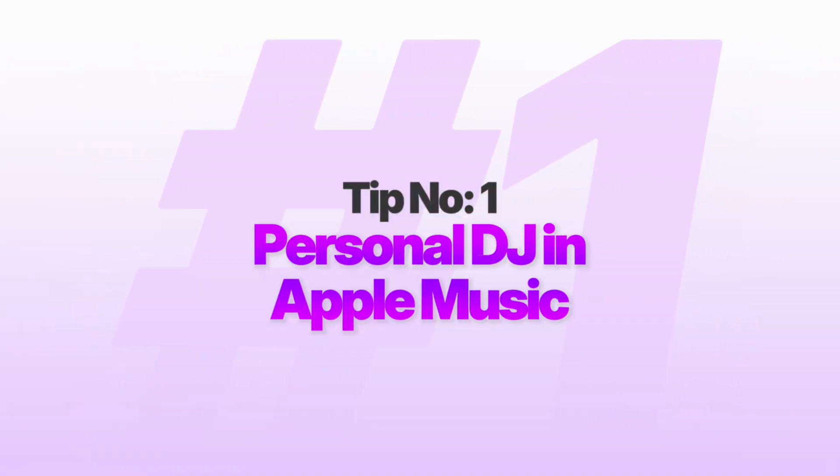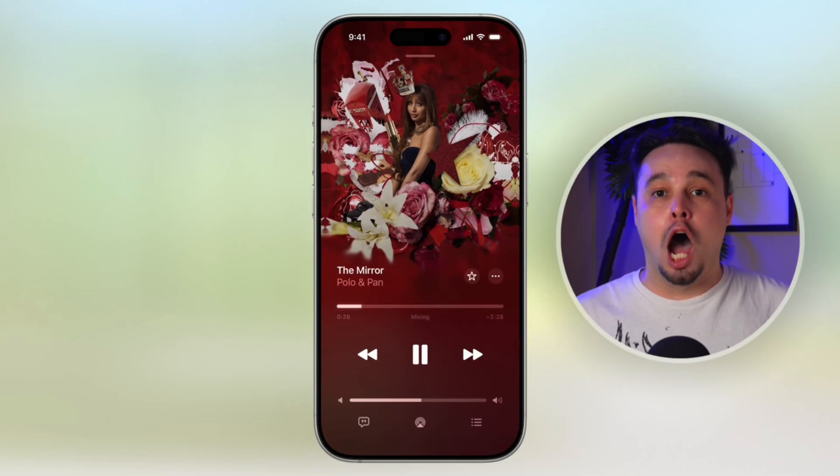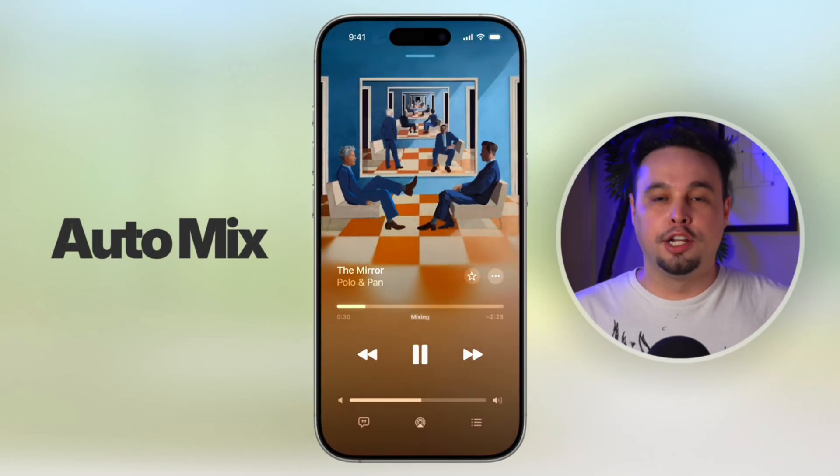Starting with feature number one: enable a personal DJ in Apple Music. I can guarantee that you have never listened to music like this straight from your pocket. Apple is releasing a brand new feature called Auto Mix that essentially gives you a personalized DJ on your iPhone. I could explain this to you in depth, but instead, let me show you it in action.